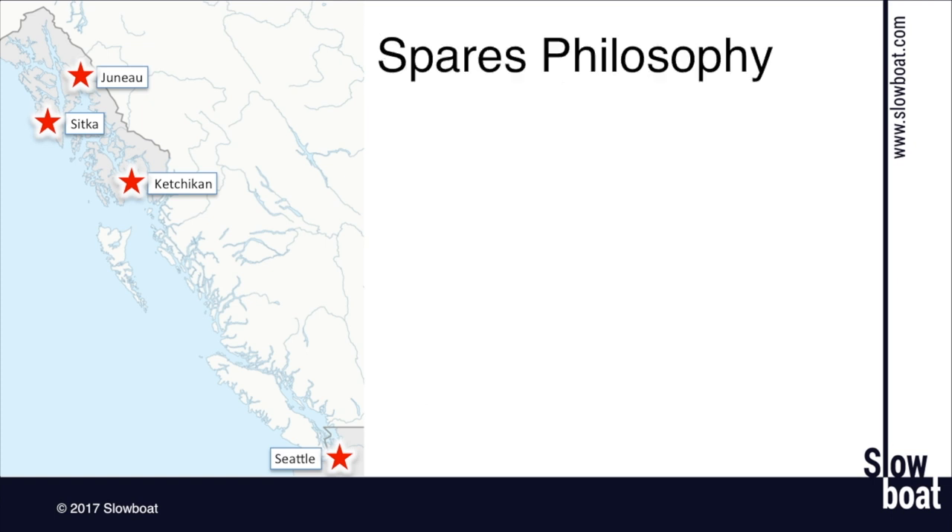Let's talk about spares. We call Sam the Napa Auto Parts of the Sea. We were anchored on the outside of Chichagof and someone needed a two-and-a-half-foot length of double-aught cable — Sam popped into the engine room and came up with the perfect length, even in the right color red for the positive side. I'm a big fan of carrying spare parts.